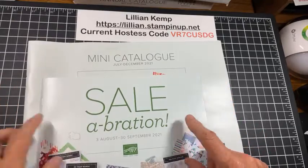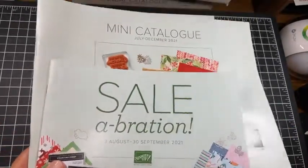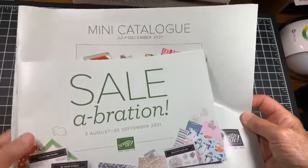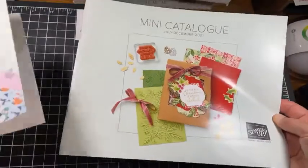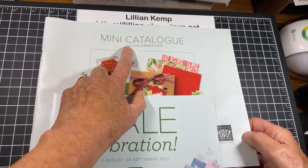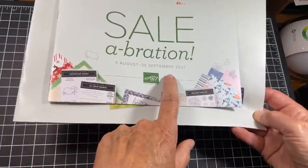I would just like to remind you to be on the lookout. Fran, you got your catalogs today — that was my next question. Did anybody else get these precious catalogs today? So if Fran got them, that means they are starting to arrive in mailboxes, so be on the lookout. They will come together — the mini catalog, which it says July but because there were so many issues they pushed it back to August, and then the celebration brochure which is August to September.